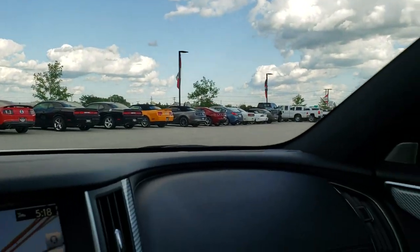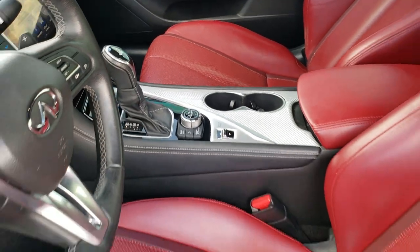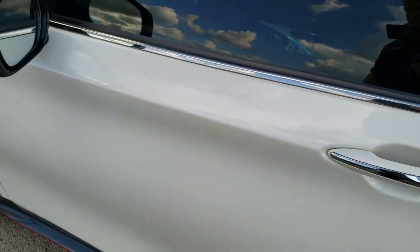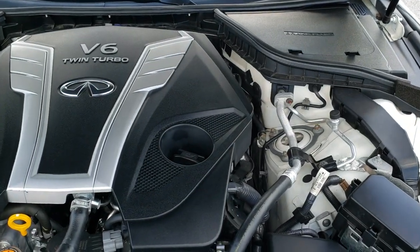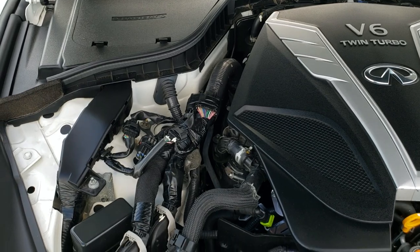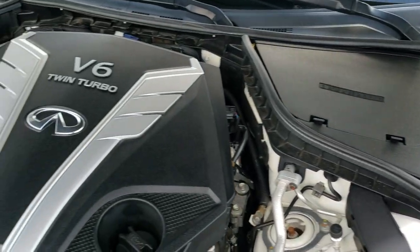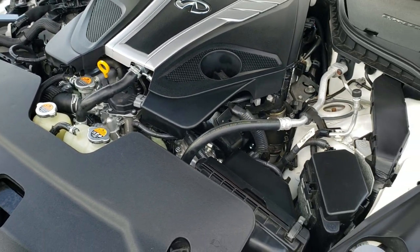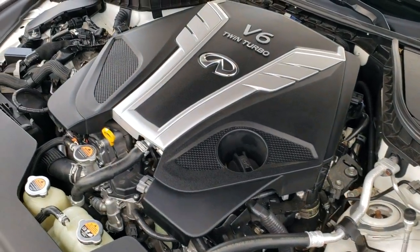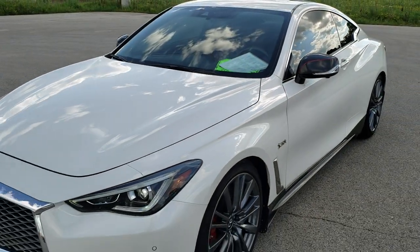You get HomeLink buttons in the rear view mirror for your garage door, security systems, and lighting systems. We'll take a quick look under the hood. I would personally like to thank you for checking out the video today, and hopefully from this HD video you will have been able to tell just how clean this car is inside, out, and under the hood. Twin turbo V6, 3-liter, 400-horsepower engine bay is very clean. This car runs very smooth and gets up and goes. This one has been fully safety-inspected by our service shop, has a fresh oil and filter change, all fluids have been checked and topped off, and this car is 100% ready to go.